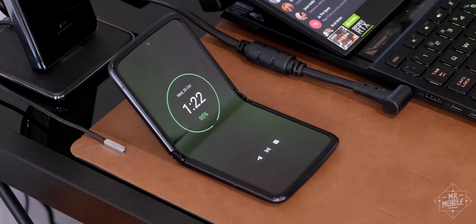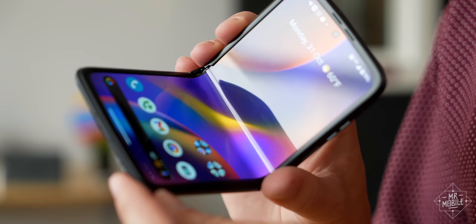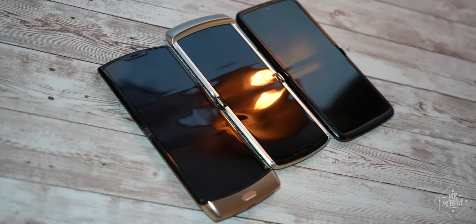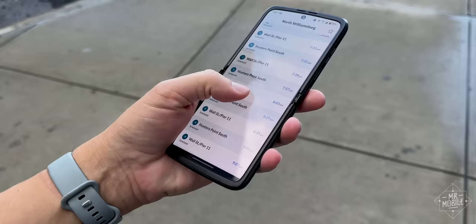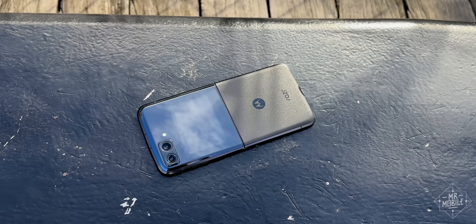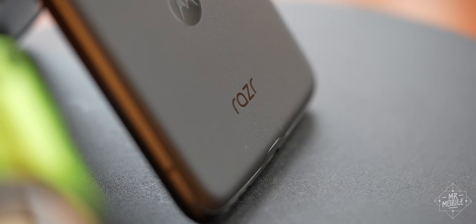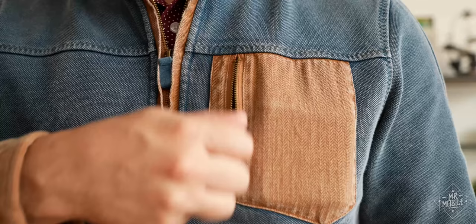That hinge also lets you prop the phone halfway open for easy notification triage using Motorola's classic Moto display. The display uses a new folding technique that not only eliminates the deep gutter of Samsung screens, but also improves on the older Razr's design. After almost two months of use, the crease is aging beautifully. When you're done, the Razr claps shut with authority. While it feels a little hollow, the phone still seems more rugged than its predecessor, with far fewer scratches on the Gorilla Glass 5 backplate after two months of prop-up selfies on concrete.